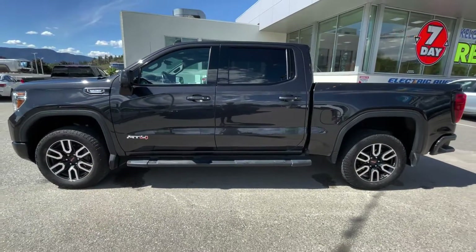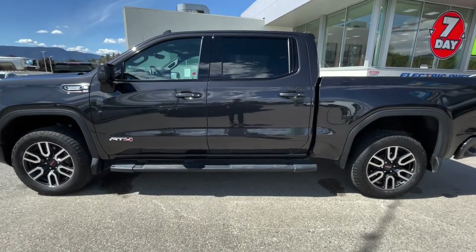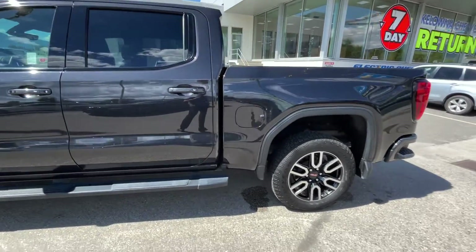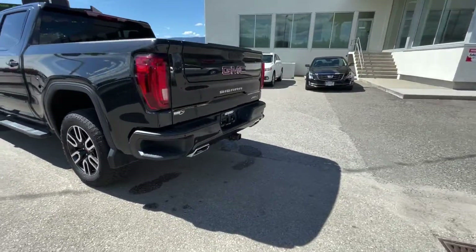This truck has a 3 liter Duramax bringing you 460 foot pounds of torque. You've got the tinted windows in the back, one previous owner on this truck, and it's certified pre-owned.